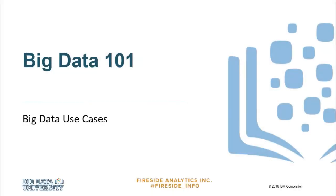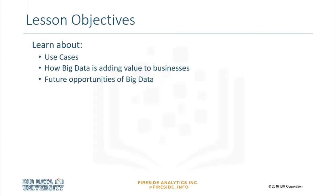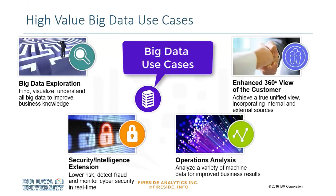Hello, and welcome to Big Data University. In this lesson, we will look at some use cases for Big Data, and we will see how Big Data is adding value in business. We'll be looking at Big Data exploration to find, visualize, and understand Big Data to improve business knowledge.